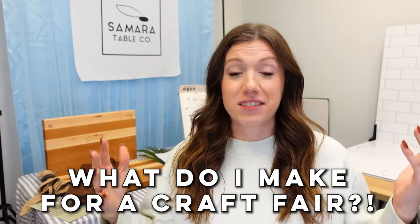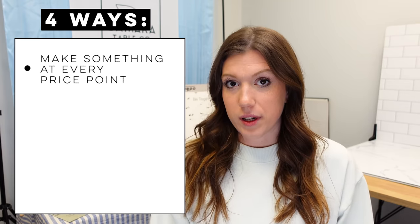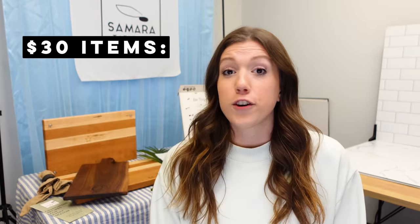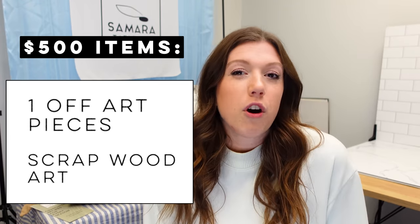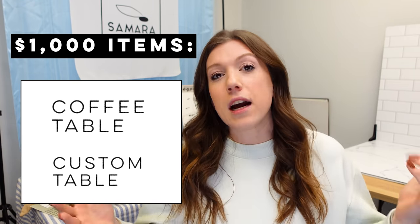What do I make for a craft fair? That's probably the biggest question we get. We have four ways to answer that. The first answer is to make something at every price point. You want to have a product at $10, $30, $100, $500, and $1,000. You never know who's going to be at these shows and you want to have something to fit every type of budget. $10 items: think keychains, toys, ornaments. For $30, step it up with puzzles, games, or a premium version of a $10 item. At the $150 level, things like cutting boards or charcuterie boards. Closer to $500, one-off art pieces or scrap wood art. And closer to $1,000, coffee tables or some sort of custom table — something they might not buy on the spot, but you can at least start the conversation about selling it to them at the show.